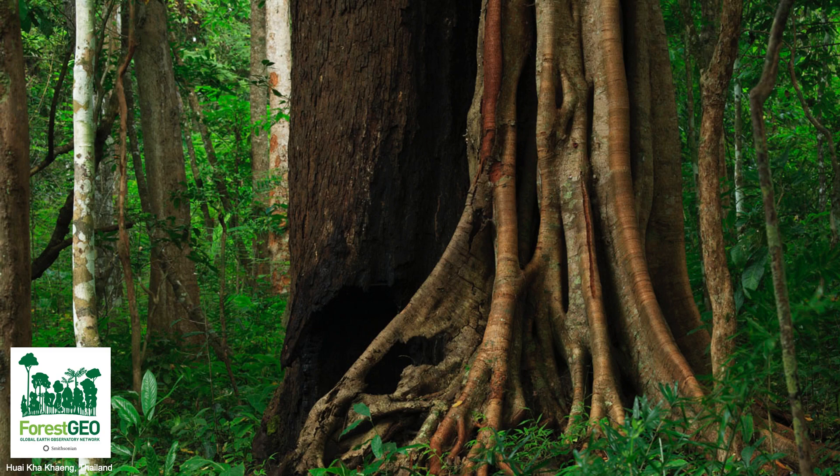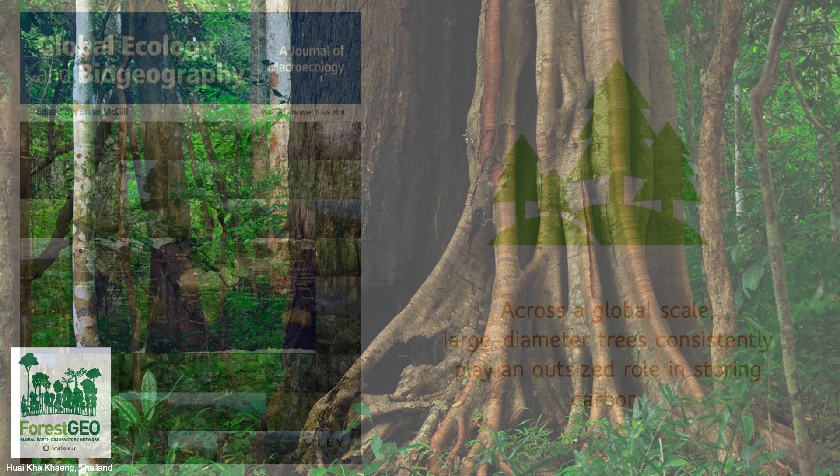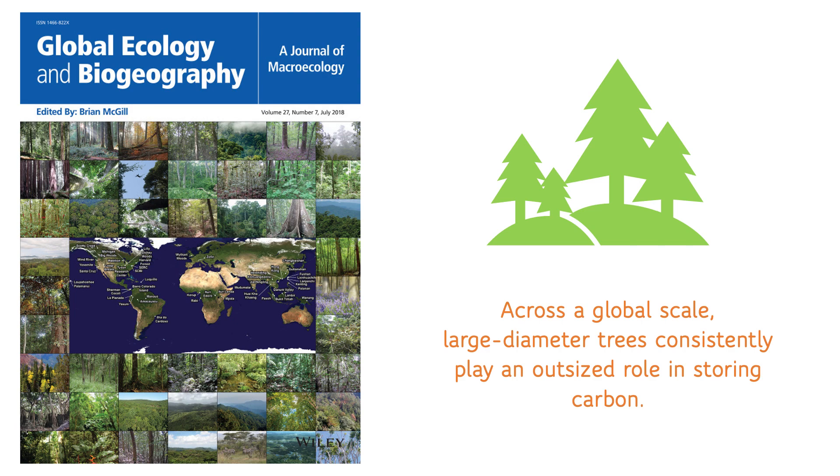Do you think that all trees store the same amount of carbon? In 2018, ForestGEO scientists came together to write a paper called "Global Importance of Large Diameter Trees." They used data from 48 ForestGEO sites spanning a diversity of ecosystems, and found that large-diameter trees consistently play an outsized role in storing carbon.